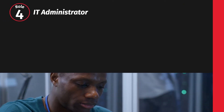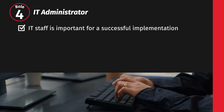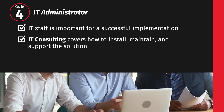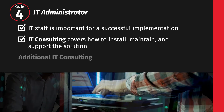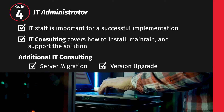Last but not least is training your IT administrative staff. IT staff play an important role in a successful implementation. IT consulting covers how to install, maintain, and support the solution. There is additional IT consulting available to guide your staff through technology updates.